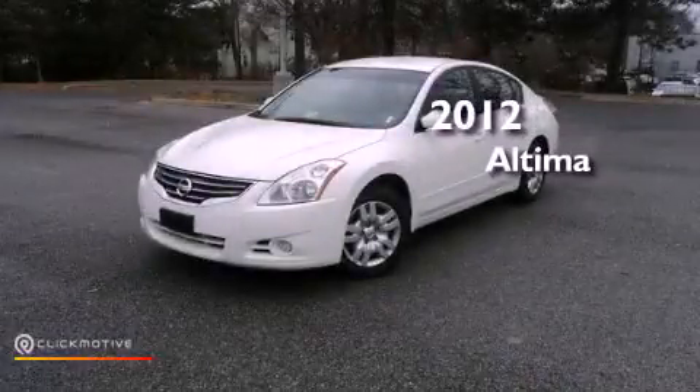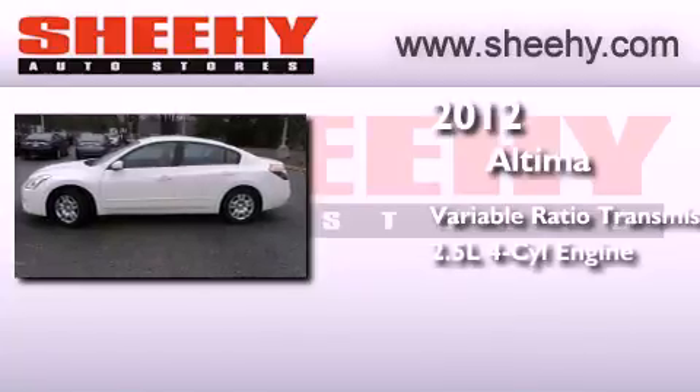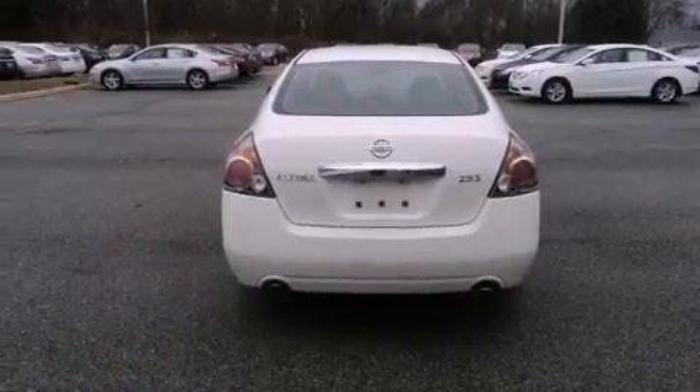This is a certified pre-owned 2012 Nissan Altima. This four-door sedan has a continuously variable transmission and an inline four-cylinder engine. Features include a multi-link rear suspension, a low tire pressure indicator, and traction control and stability control systems.